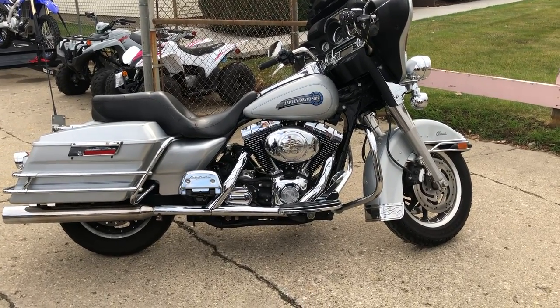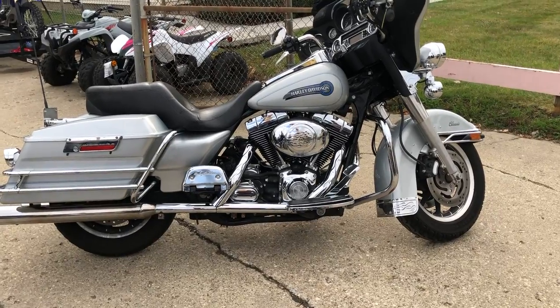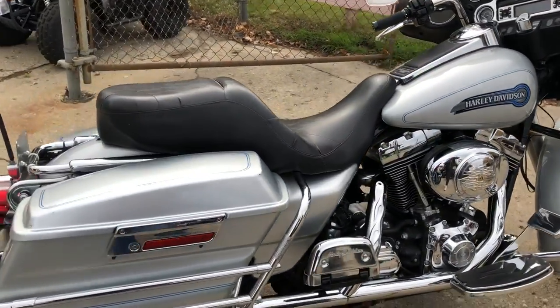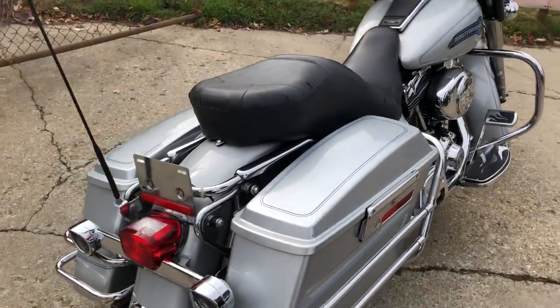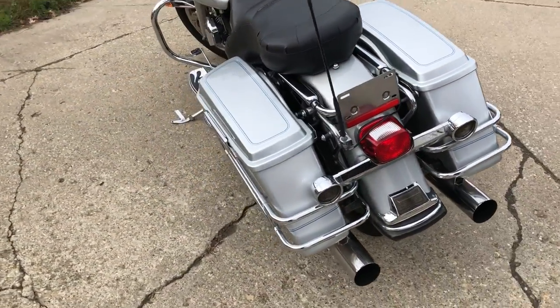Hey guys, approvalpowersports.com here doing some videos on some bikes that just came in. Check this one out — 2006 Harley Electra Glide for sale in that liquid silver paint with tons of chrome. Only forty-four thousand two hundred and ninety-seven miles on it, with some upgraded lower controls and floorboards.